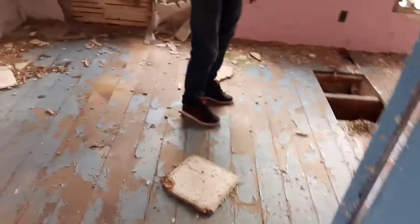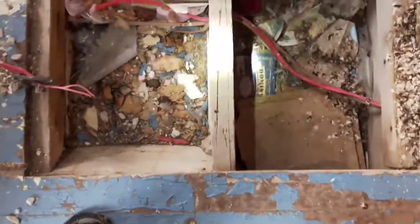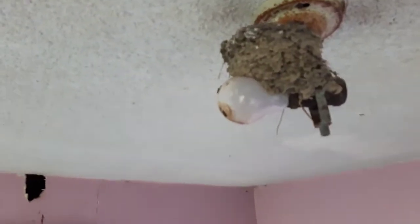Bedroom. Bird's nest. I'm not sure — I don't think they knew what they were doing.